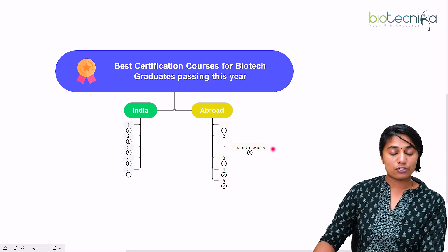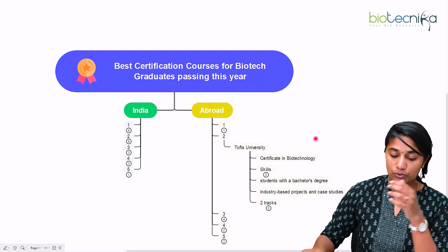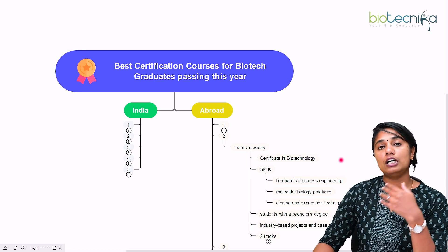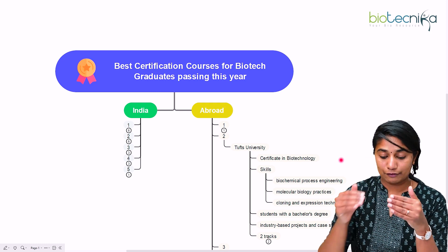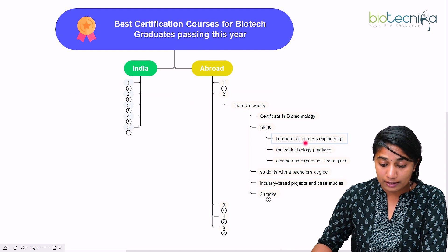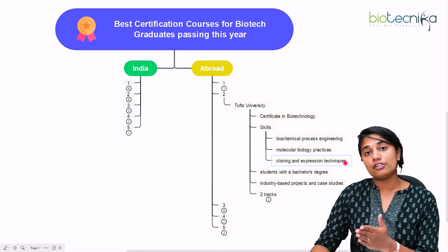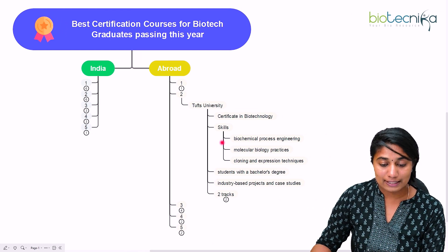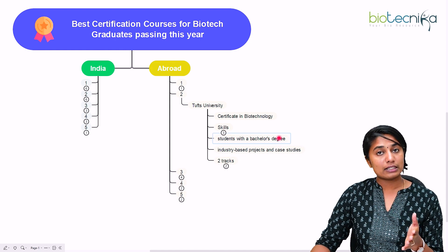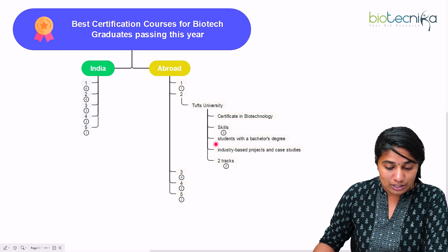The second university is Tufts University. This is an online course and the certification is called the Certificate in Biotechnology. There are three different skill sets you'll develop: biochemical process engineering, molecular biology practices, and cloning and expression techniques used in the industries. The program is open for students with a bachelor's degree and focuses on industry-based projects as well as case studies.